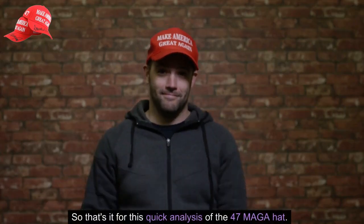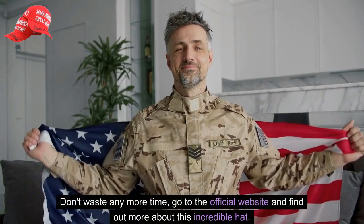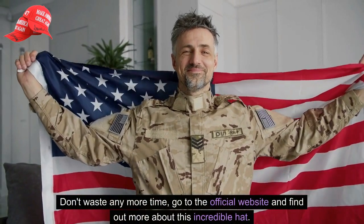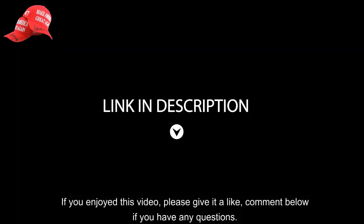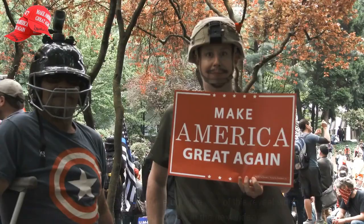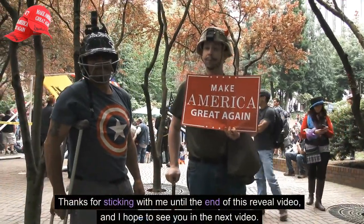So that's it for this quick analysis of the 47 MAGA hat. Don't waste any more time — go to the official website and find out more about this incredible hat. If you enjoyed this video, please give it a like and comment below if you have any questions. Thanks for sticking with me until the end of this reveal video, and I hope to see you in the next video. God bless America.